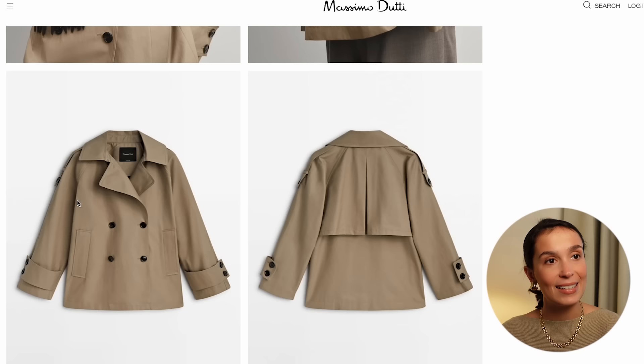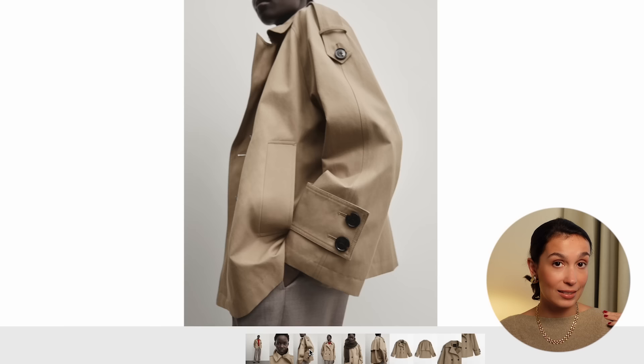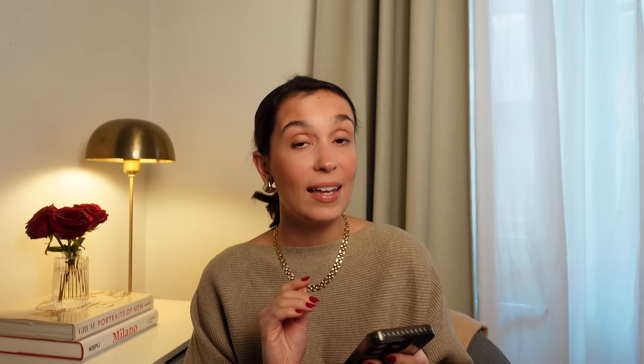I already have a trench coat that is cropped, but it is very fitted. What I love about this one is that it has more of a pea coat trapeze shape. There are beautiful quality details: the vent on the back, the epaulettes over the shoulders that is quintessentially trench coat, the straps around the cuffs, and this beautiful raglan kind of cut to the sleeves. There's just so much to love about this trench coat.